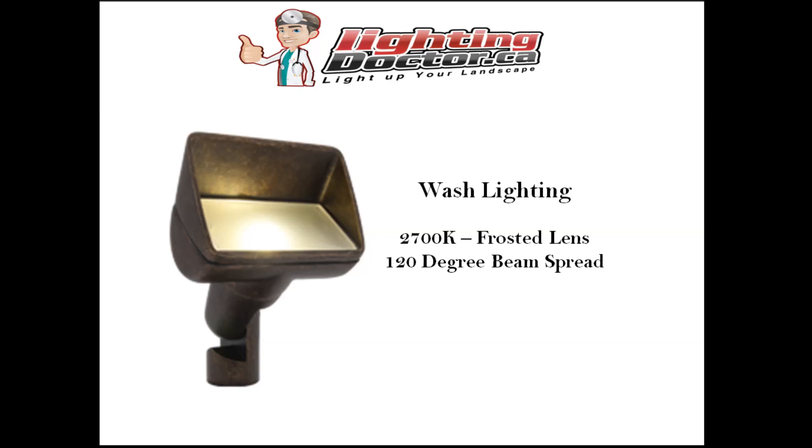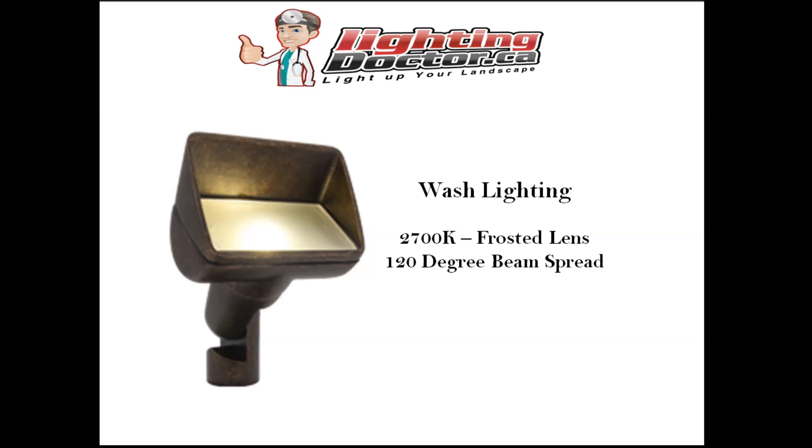Another popular light is a wash light. It's very similar to an uplight - the difference is it's often used to showcase the front of homes. It has a frosted lens that creates less of a hot spot, giving a softer light with a much wider beam spread, so you can light up a much larger area with one light. These do cost more, but it's a really good light we use fairly often. Your path and garden light and your uplight are definitely the two most popular though.